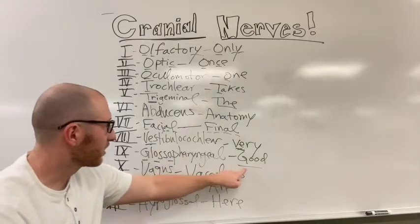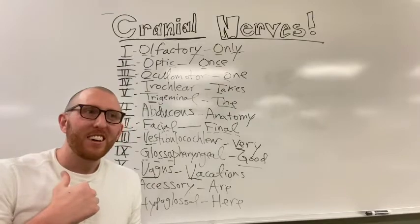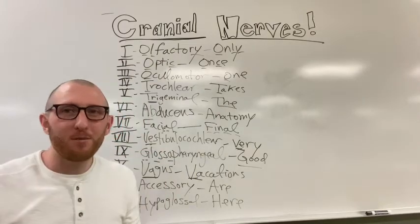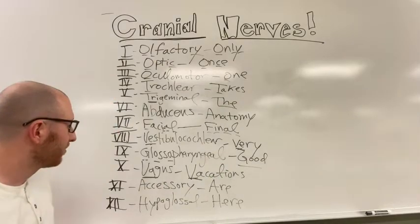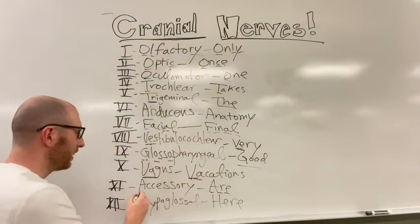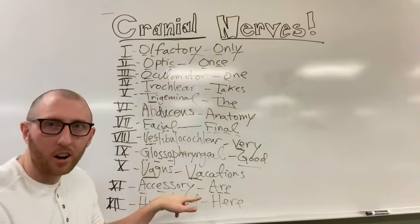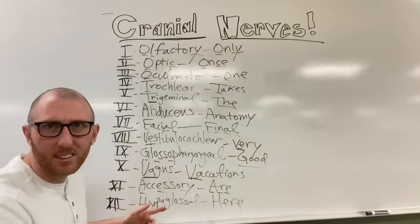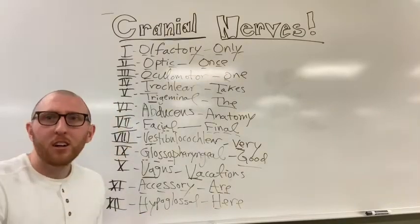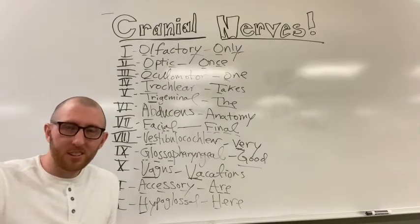Number nine is glossopharyngeal, which corresponds to 'good' - G-O-O in 'good' matches G-O-O in glossopharyngeal. When we think about the tongue and throat, you typically have a lot of goo or mucus in the back of your throat - good goo for number nine. 'Are' corresponds to accessory - A-R-E is jumbled within the word accessory. Last, 'here' starts with H, and hypoglossal starts with H - hypo refers to underneath the tongue.